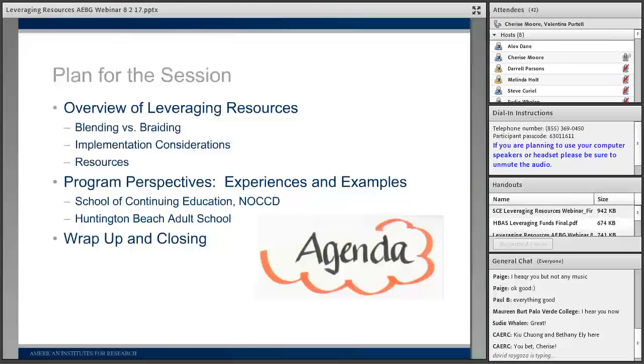Following that, we're going to hear from two experts in the field who have demonstrated their strengths and abilities to really leverage resources well. You'll hear program perspectives from the School of Continuing Education at North Orange County Community College District, and from Huntington Beach Adult School. They'll share experiences — the good and the bad — with leveraging resources, as well as examples you might be able to replicate. Then we'll have closing questions and talk about what's next.